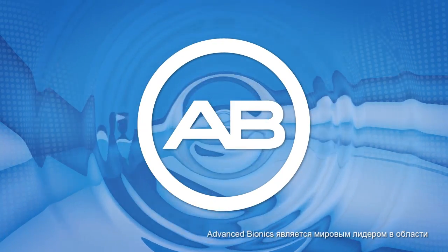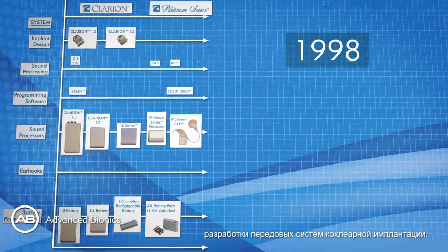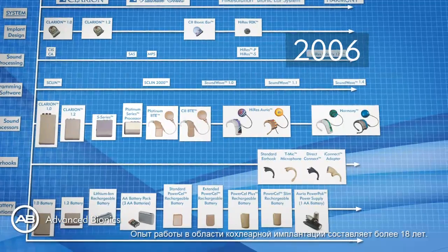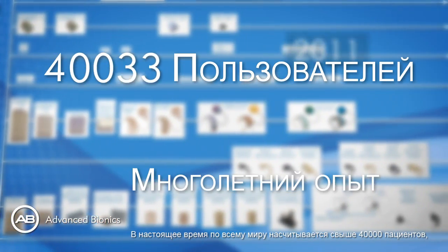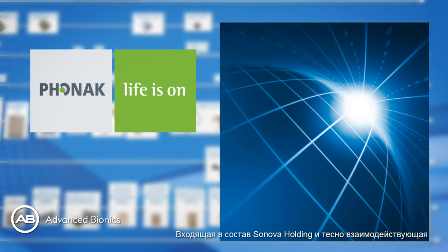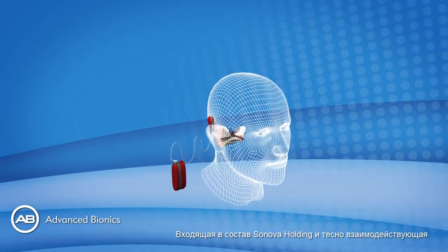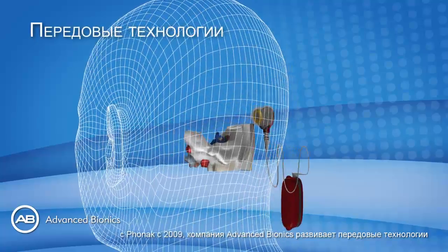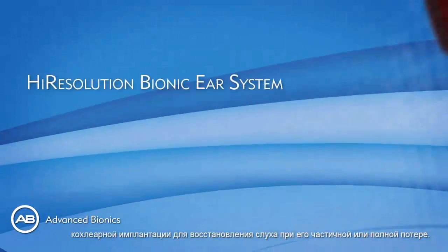Advanced Bionics is the global leader in developing the most advanced cochlear implant systems. We have over 18 years experience in the cochlear implant field, with more than 40,000 recipients worldwide currently benefiting from our products. Acquired by Sonova Holding and working with Phonak since 2009, Advanced Bionics develops cutting edge cochlear implant technology that restores hearing to those with severe to profound hearing loss.